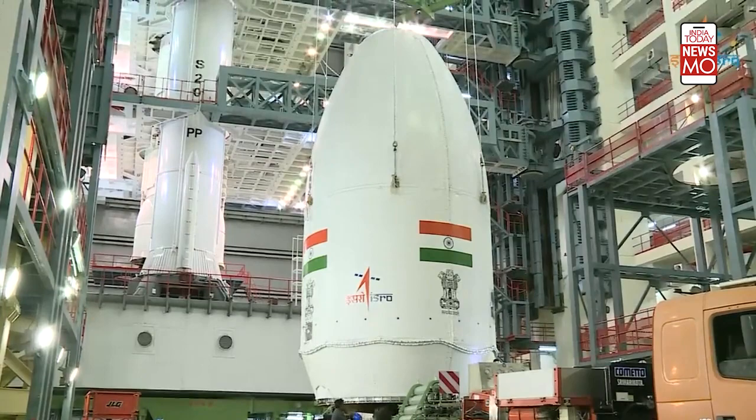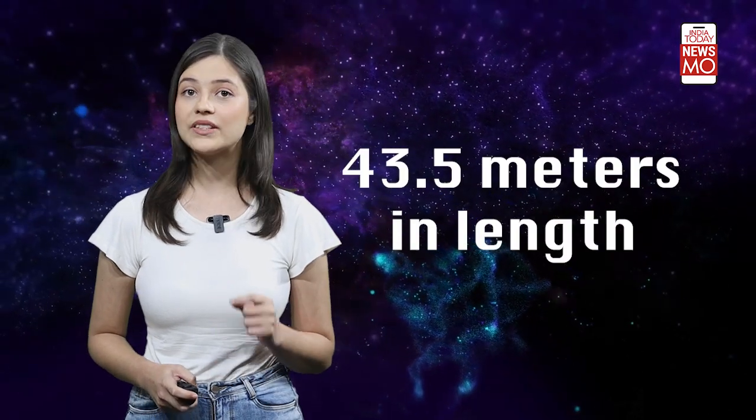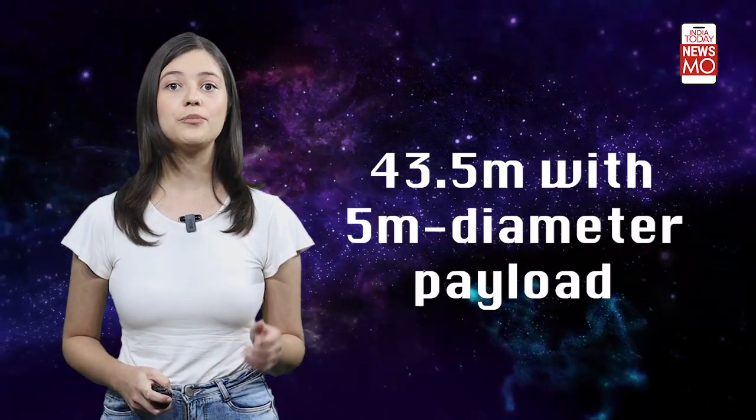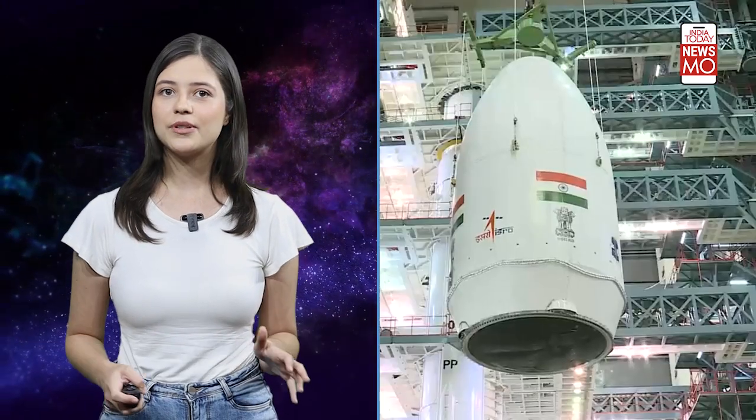Now let's talk about how Chandrayaan-3 gets into space. The spacecraft is mated with Lunar Vehicle Mark III, India's heaviest rocket. This giant rocket weighs a staggering 640 tons and measures a whopping 43.5 meters in length, with a 5-meter diameter payload. It's a true space beast.